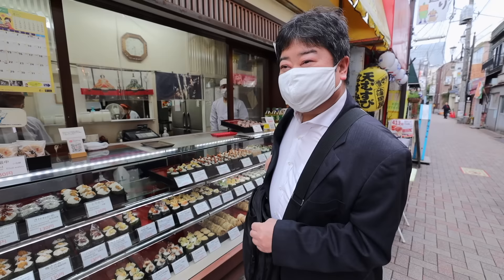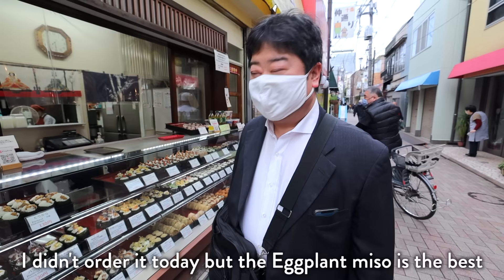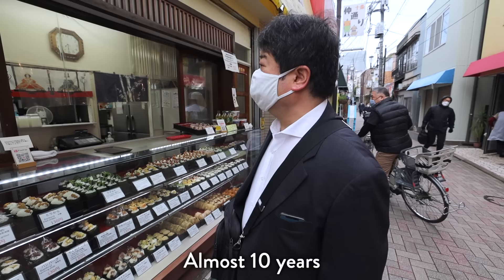Talking to a customer — they come here often, and when asked what their favorite is, they enthusiastically share their go-to order. They've been coming here for a long time and are on their way to work, picking up their breakfast as part of their morning routine.